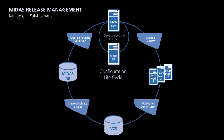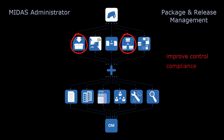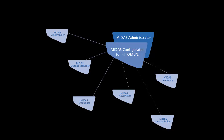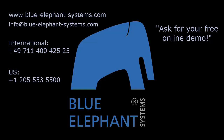You made it! You now have learned how to map the whole configuration lifecycle to a mature release management process, and how MIDAS package and release management helps you to improve control, get compliant, improve quality, and prepare for audits. And how MIDAS can make your HPOM administrator life easier — don't hesitate to contact us and ask for a free online demo session.